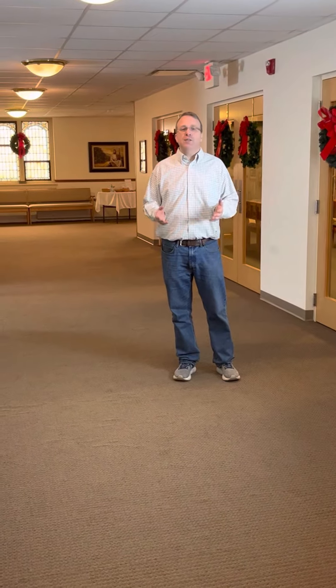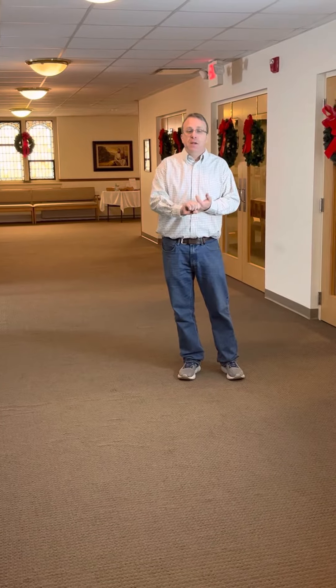Hey there, New Philadelphia First United Methodist Church. Pastor Brandon here, and I am standing right outside of our sanctuary. We have been blessed with an amazing facility. We are able to have a preschool here, we are able to do supper table here, we're able to have all of our ministry meetings and Bible studies, and we even have vacation Bible school here every single summer.